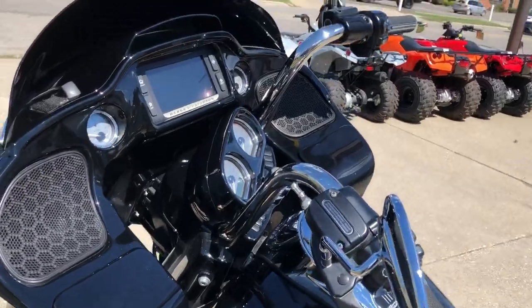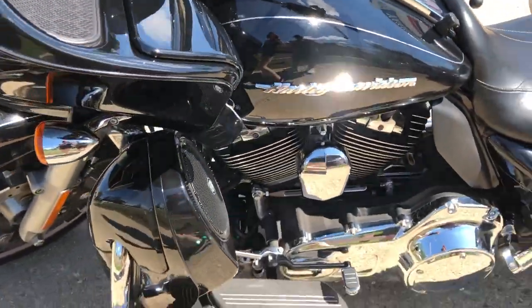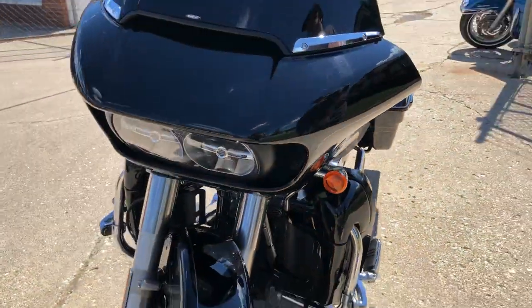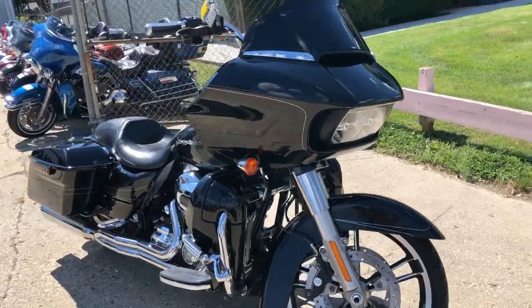Stereo is nice and loud — this Road Glide is ready to go guys, don't miss it. That's the 2015 Road Glide Special. Give us a call, we'll get it done: 810-648-9500.